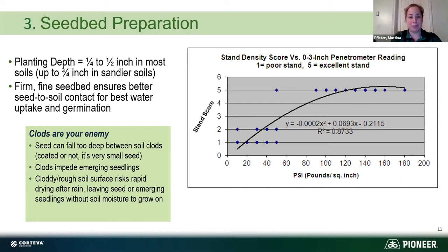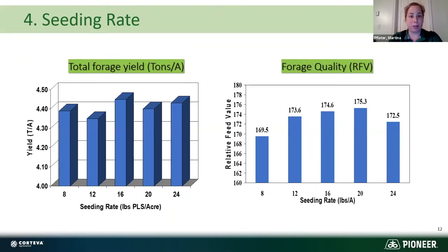When deciding how much seed to put down, first look at your seed tag to see what the seed coating percentage is, as that impacts how many pounds you're actually placing. These graphs are based on 9 percent seed coating — if coating is higher, bump up your rate. Looking at the graphs, yield in tons per acre maxes out around 16 pounds per acre; for forage quality — relative forage value — it maxes out between 16 to 20 pounds. We really suggest planting a minimum of 16 pounds per acre, up to 18 or 20.